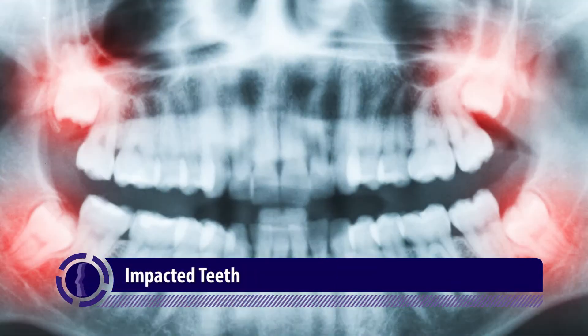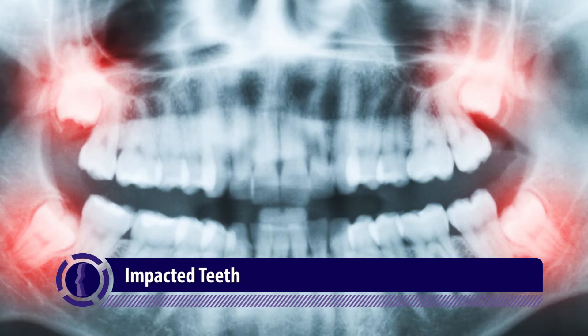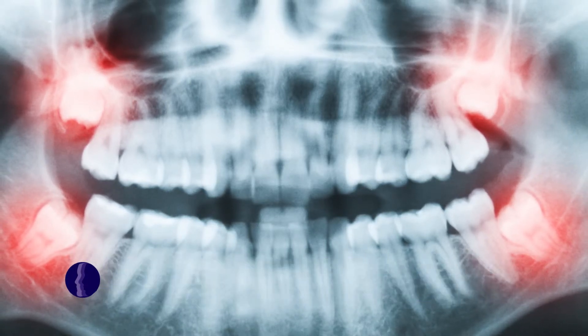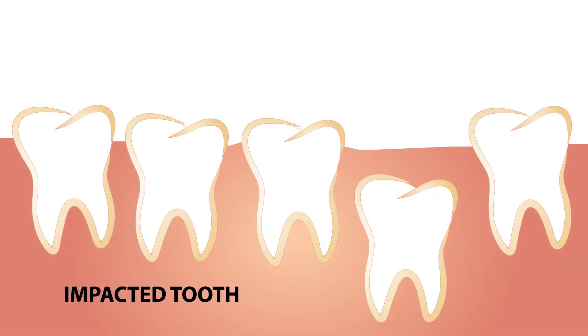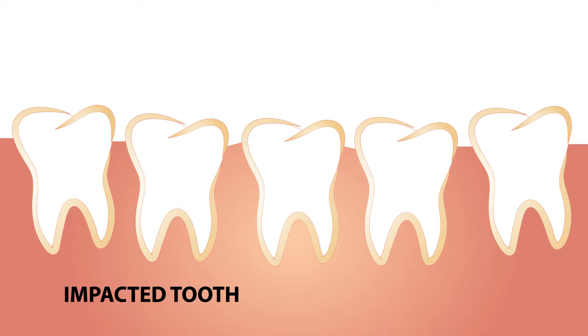You may hear the term impacted teeth. What that refers to is a tooth that is present, that is in the jaw bones — upper or lower. Those teeth have formed in a way that it is impossible for them to come in on their own. We need to treat each one according to the needs for moving that tooth to get it in, or make a decision on it.